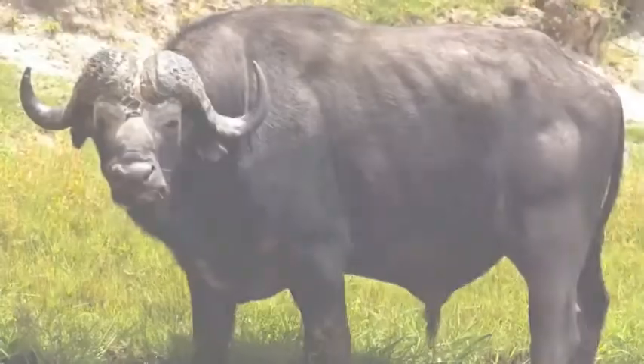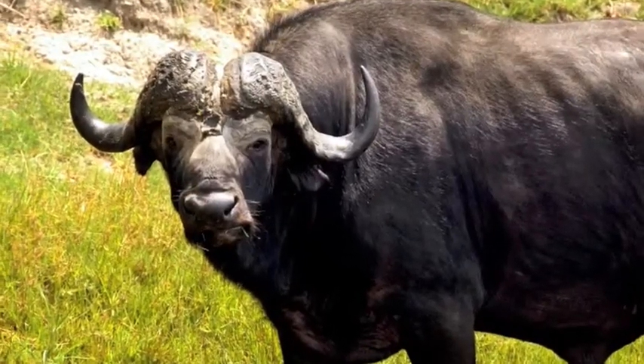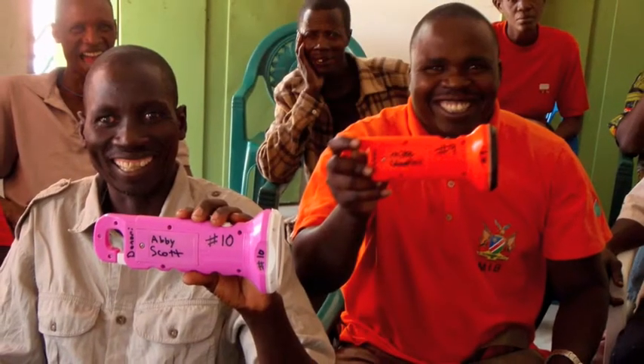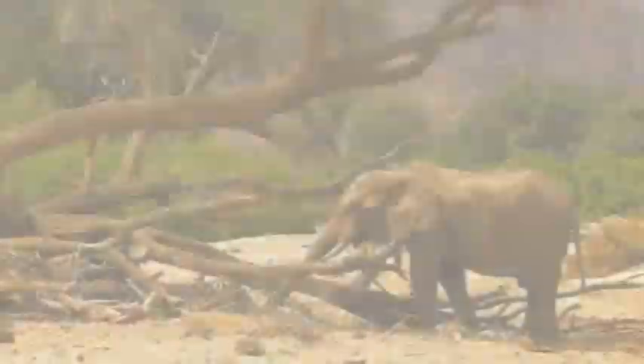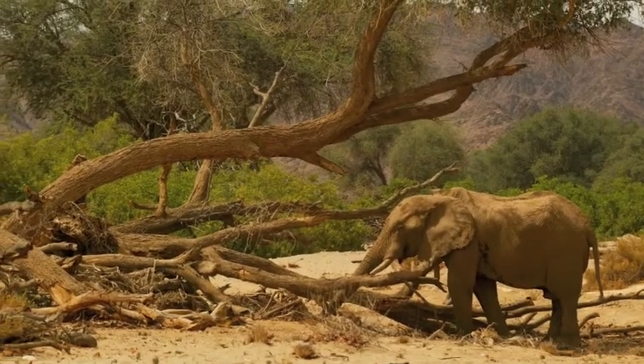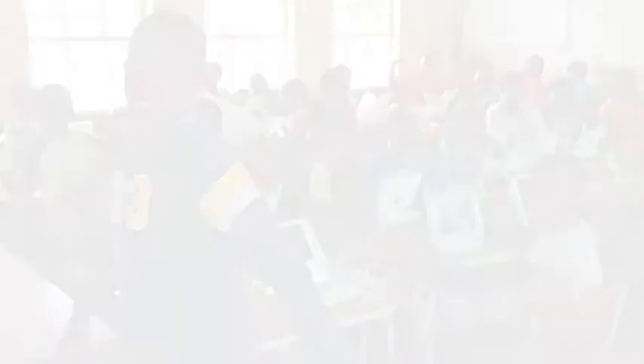As a result, wildlife populations are increasing, and homegrown funding is now available for community development projects. In the past, the elephants were thought of as pests, to be shot for their tusks. They put lives in danger and destroyed crops. Today, the elephants are part of the community. They help build clinics and pay for school uniforms.